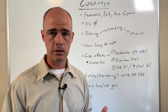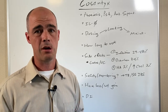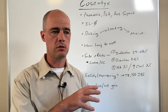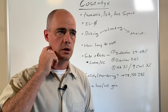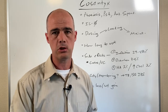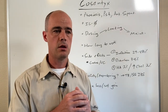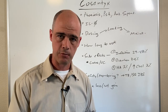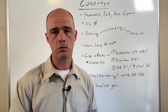Cosentix is expensive. Sometimes insurance covers it, sometimes it doesn't, and sometimes it comes with a large copay. I'll include a link below the video to Cosentix's financial aid resources — copay cards and those sorts of things. You may or may not qualify, but at least you'll have the information. Again, I'm Curtis Alexander, a pharmacist — hit the like button, subscribe, and leave any questions in the comments. Thanks for watching.